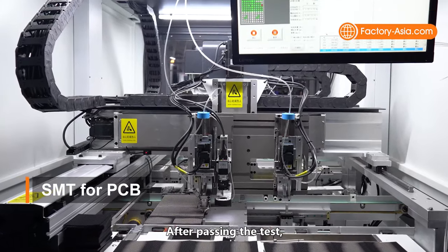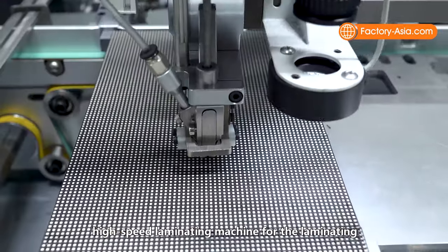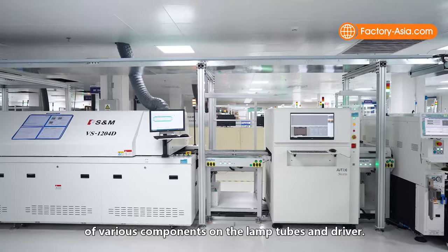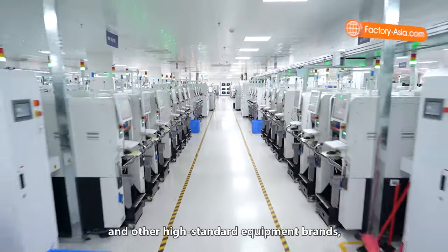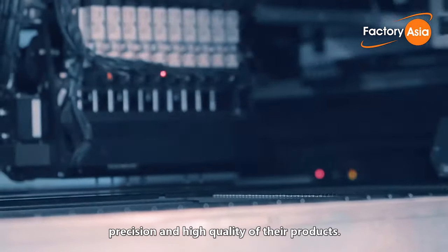This is the automatic SMT machine where solder print is done on PCBs. After passing the test, the solder paste will automatically flow into the high-speed laminating machine for the laminating of various components on the lamp tubes and drivers. Most of the SMT machines are from Yamaha, Panasonic, Fuji, Samsung, and other high-standard equipment brands, which guarantees the stability, precision, and high quality of the products.